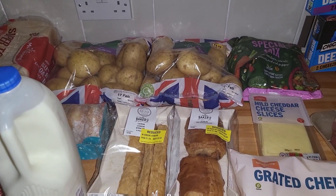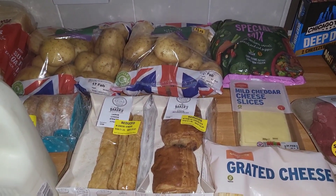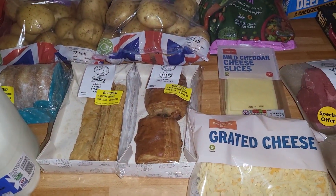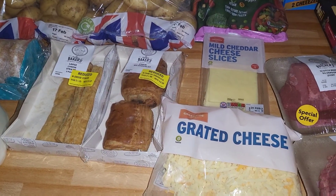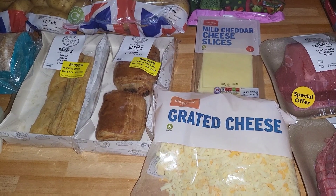So this part of the shop is from Morrison's and it came to £32. It is just a top-up shop to top up what we got from Aldi, and to get through the next couple of days. With it being the holidays we seem to go through so much more — the children are eating quite a bit more. So I'll show you what we got.